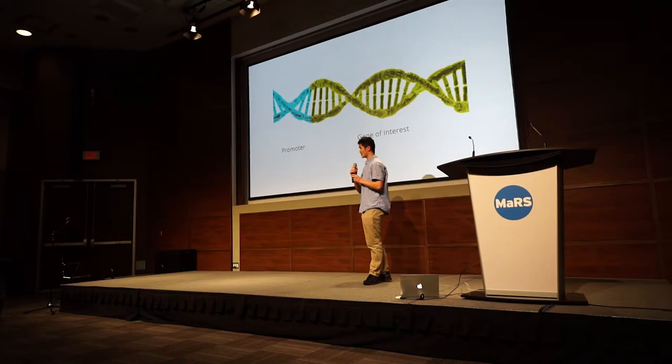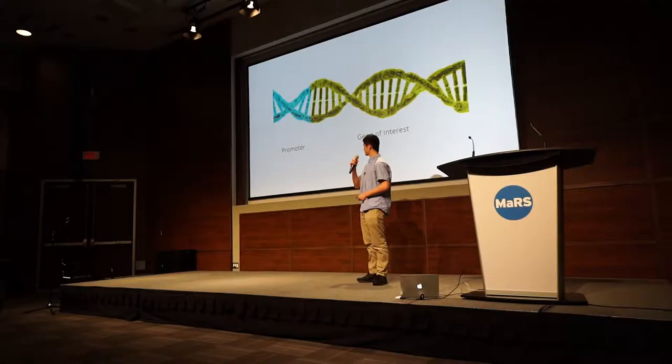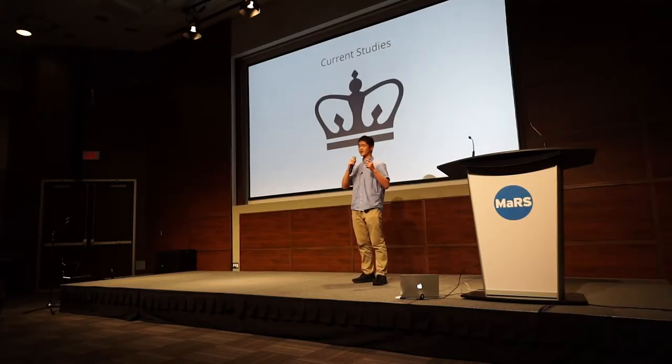What you need first is to actually identify the gene — the gene you want to replace, the gene you want to stop, or the gene you want to add into the cell. You also need a promoter. The promoter will tell the vector when and where to activate the gene. This promoter can target specific tissues and specific organs. I'm going to be focusing on curing hearing loss, because I want to treat it permanently.